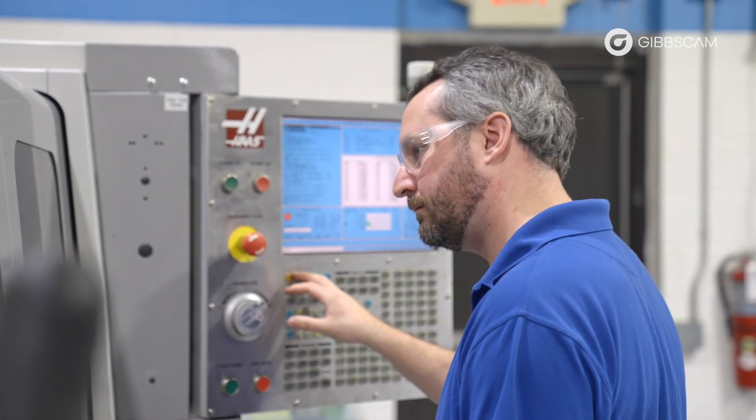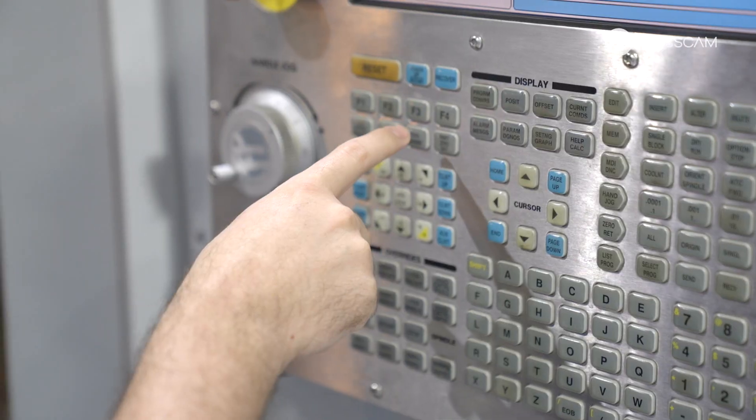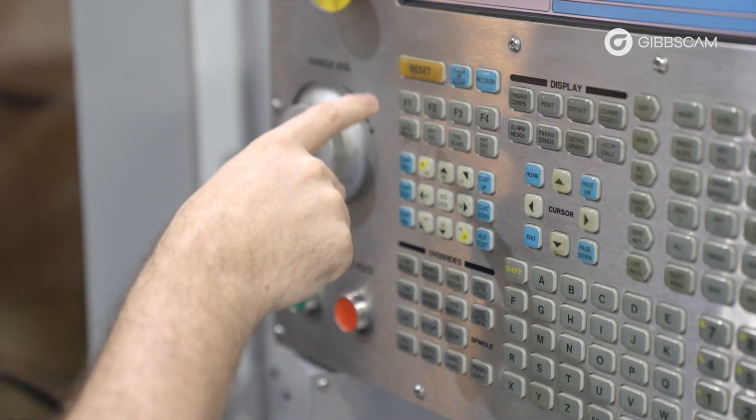GibbsCAM is a great software for helping us get the best out of our machine tools, whether it's tool path integration, customized tooling, being able to bring that in so we can machine special components. It really allows us to get the best out of our machine tools. I would highly recommend GibbsCAM to other production managers and operations managers who are looking to gain efficiency.